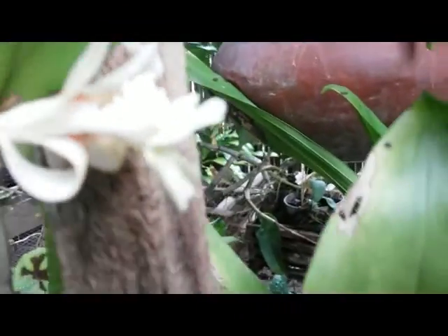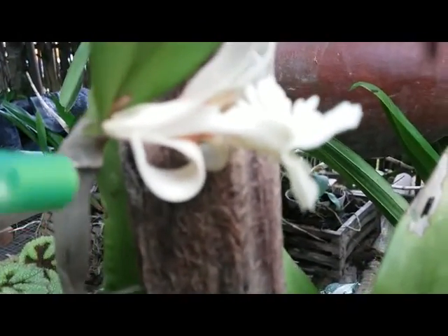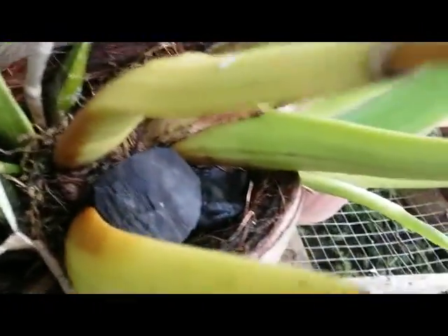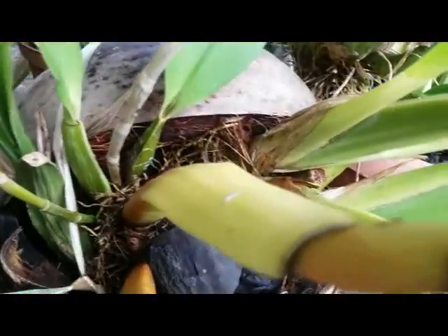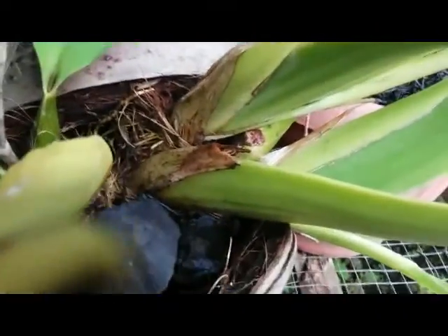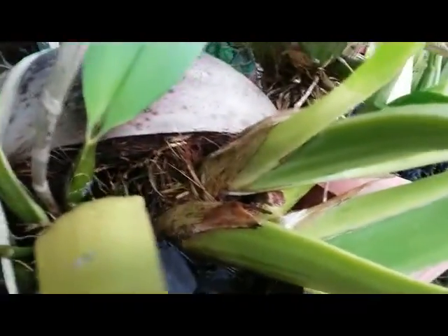Two blooms just pop up straight from the foliage. I grow this species orchid on coconut husk because I heard that species orchids can grow well on coconut husk like this, and I proved that — the species orchid is suitable with this media and they can grow healthy.